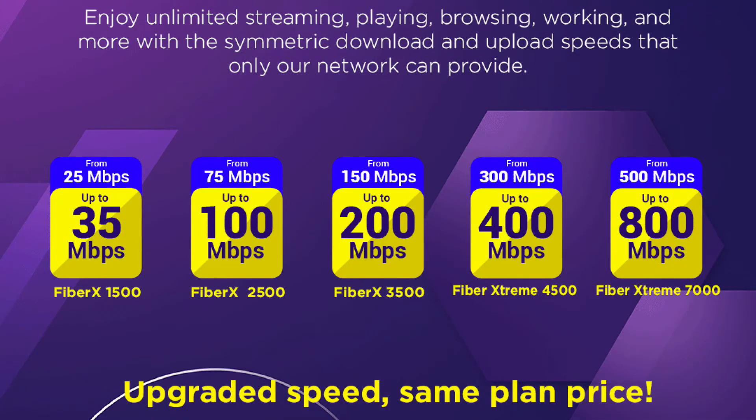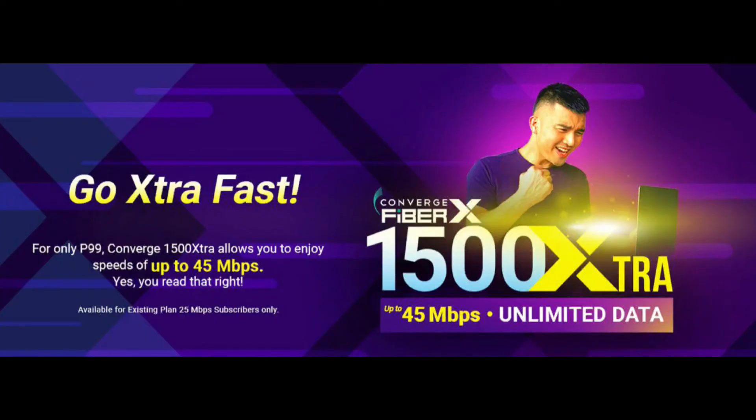So, would I recommend the upgrade? It actually depends on your needs. Last December, Converge automatically upgraded all 25 Mbps speeds to 35 Mbps, so if you're already happy with that speed, there's no real need to upgrade. But if there are a lot of people sharing the internet and you still feel your connection is starting to slow down, then maybe the upgrade can give you the boost that you need.